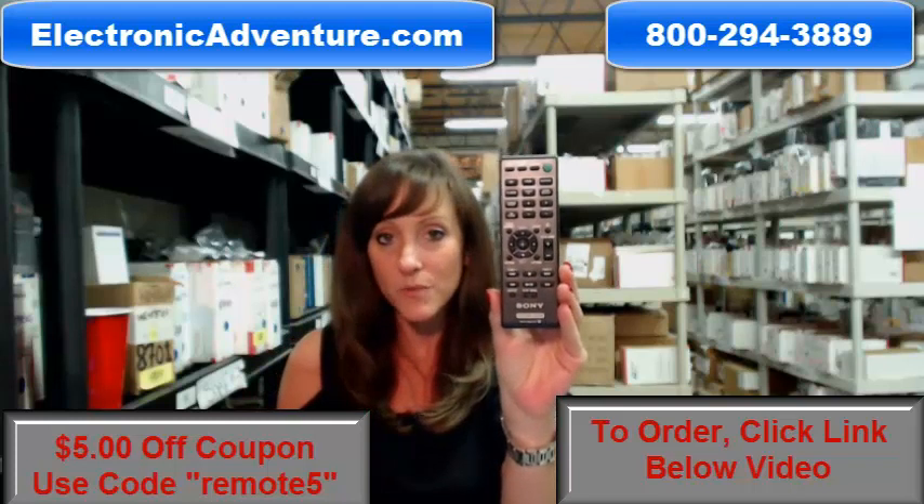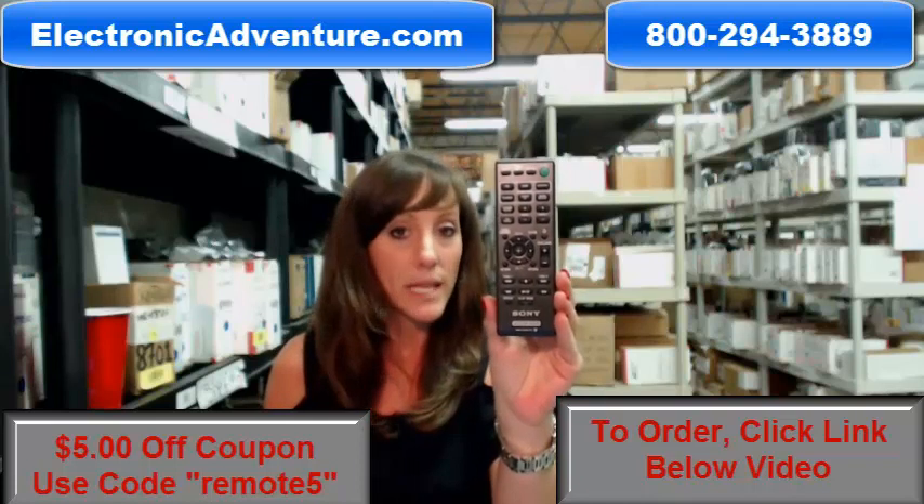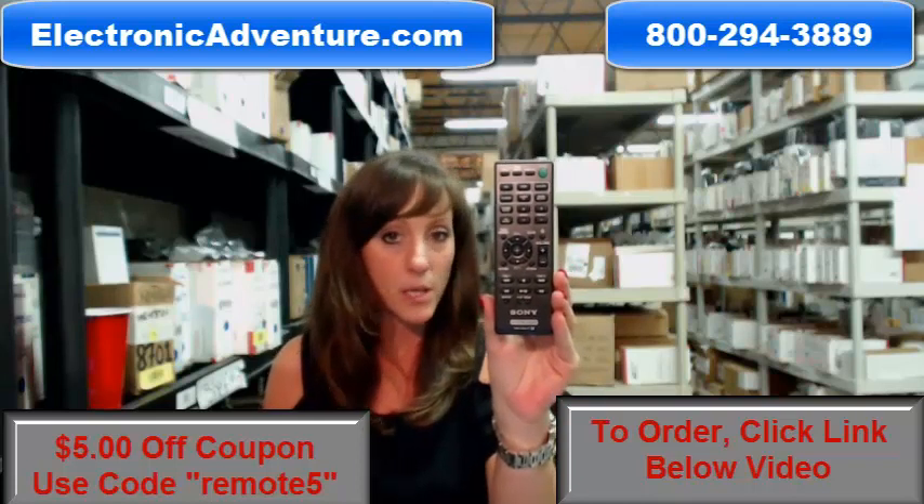We've been in business for over 20 years, and we want you to feel confident shopping with us each time. So when you place an order with us, we're committed to shipping your product out within 24–48 hours of receiving it.